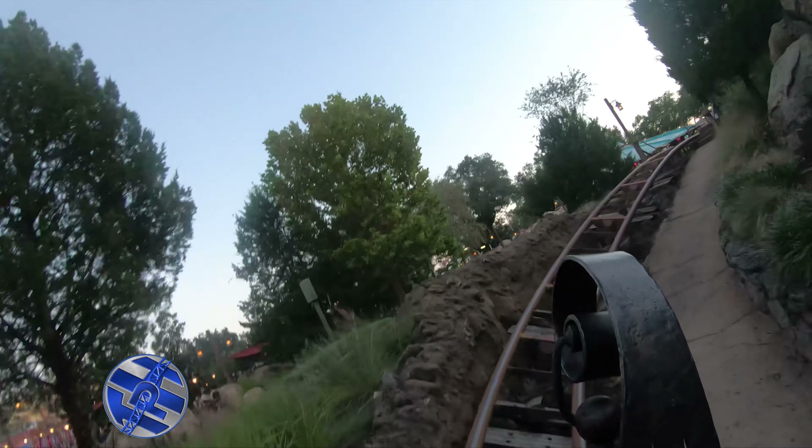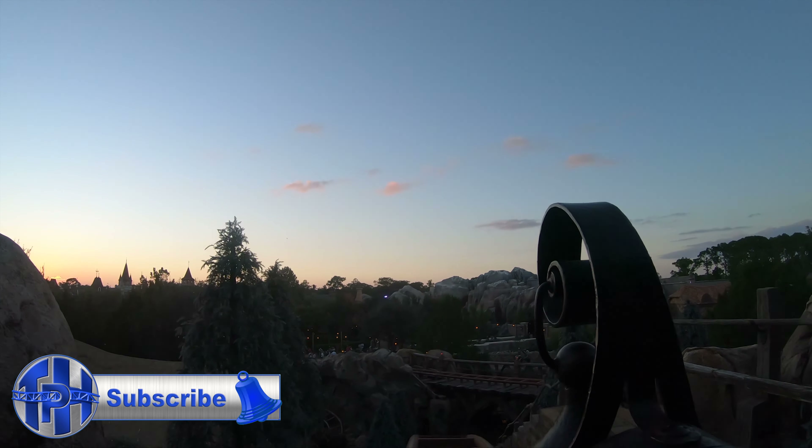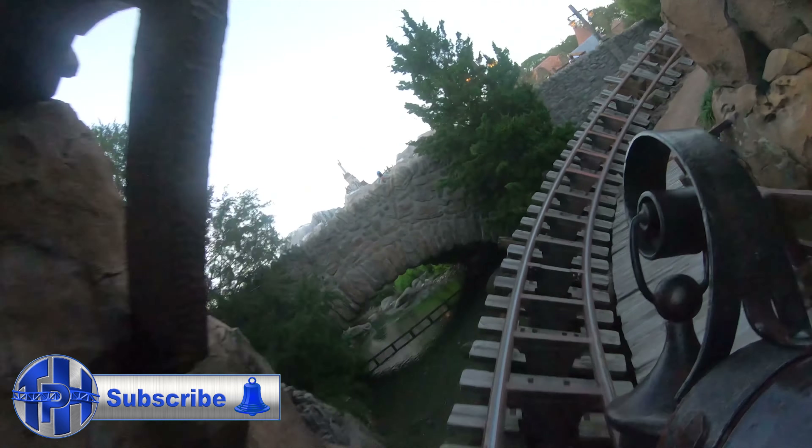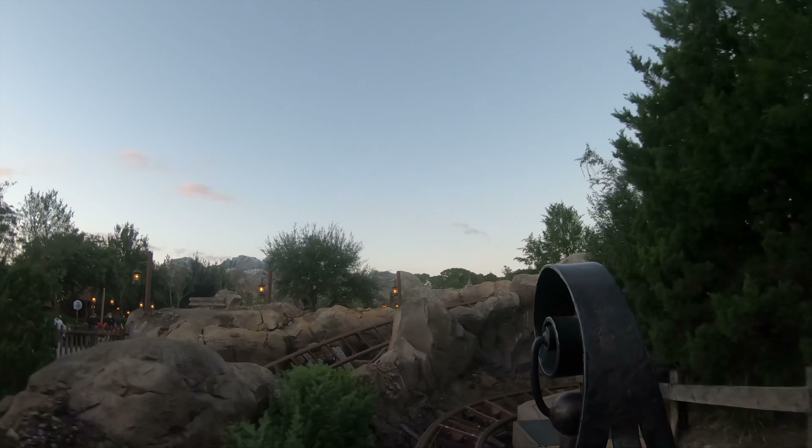Seven Dwarfs Mine Train is a Vekoma custom swinging mine train. This unique coaster is the latest roller coaster to open at the Magic Kingdom and it is easily the most popular ride in the entire park. The attraction is fun and the theming and landscaping looks really nice, but the ride itself isn't that special and the coaster sections are very short. And while it is a fun ride, it is never worth that two-hour wait.